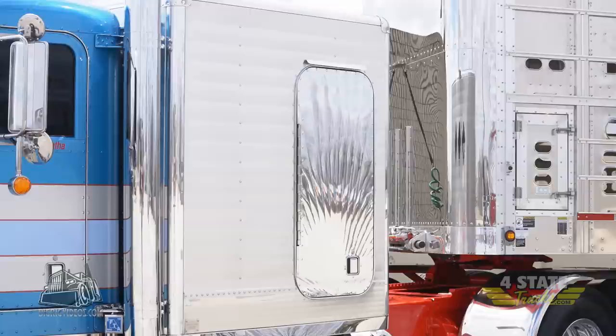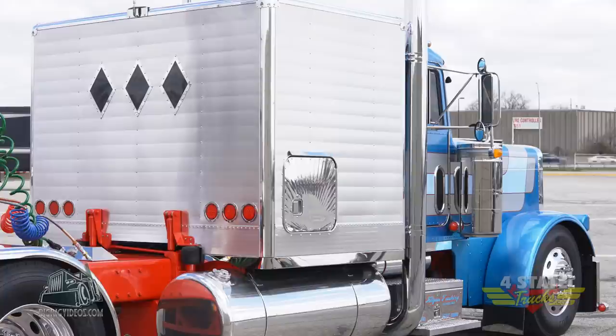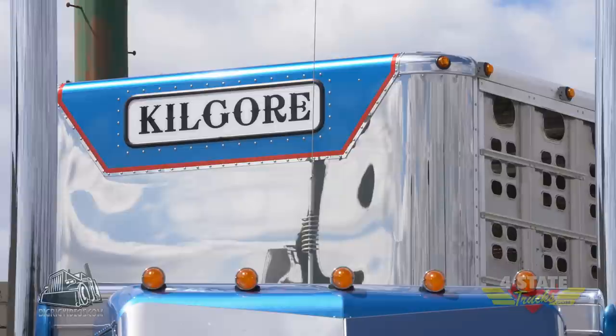This sleeper on the truck is a Hideout by Four States, the boys of the Chrome Shop Mafia. This truck has got the first one — it's number two in the series of the sleepers, but it's the first truck to have it on. The stainless cowl sleeper panels are also done by Four States.